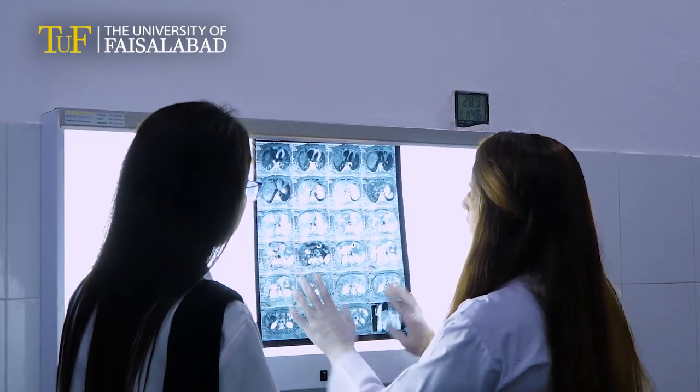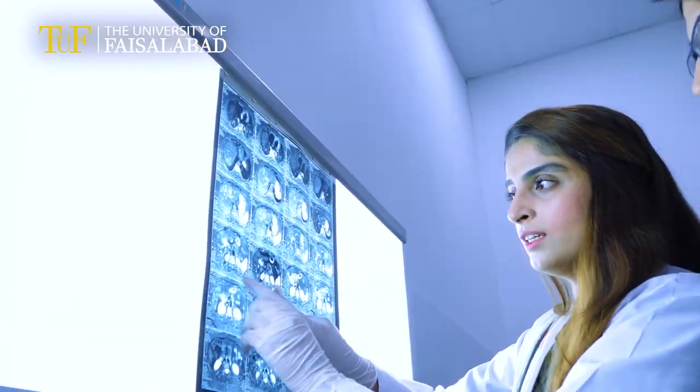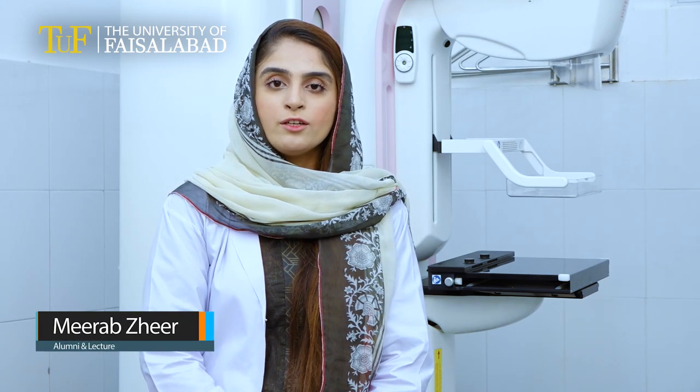I joined the University of Faisalabad in 2015. I gained diagnostic vision and skills for detection and staging of disease through extensive hands-on practice. Now I am working as a demonstrator in the Department of Radiology.